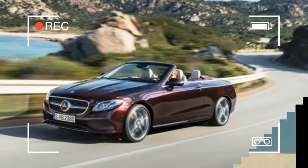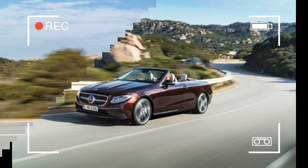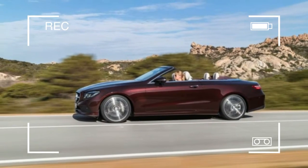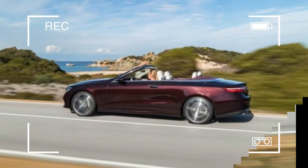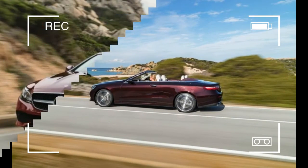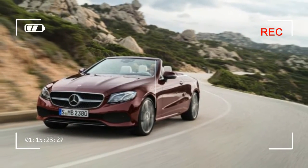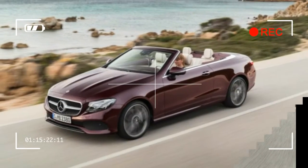Mercedes says the larger dimensions will improve space for back seat passengers. The four-seater features seven trim options, LED interior lights, leather, and a rear backup camera as standard equipment. A popular air scarf feature is available as an option. The fabric roof can open or close in 20 seconds at up to 30 miles per hour and comes in four colors.